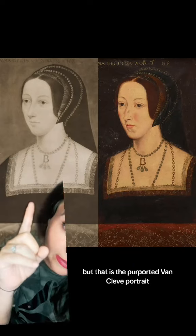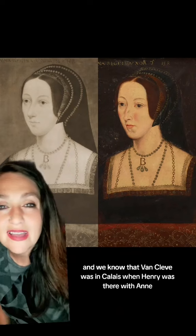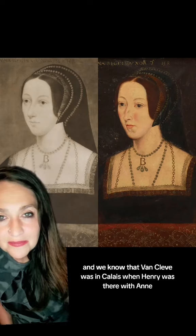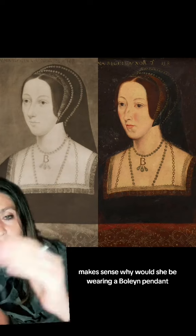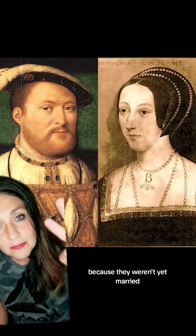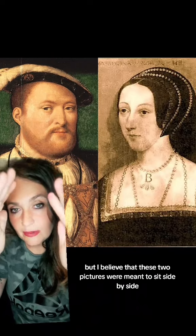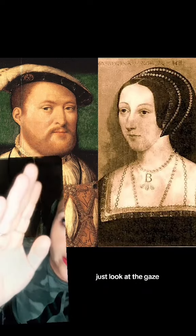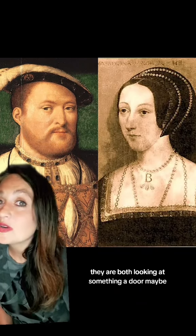But that is the purported Van Cleave portrait. We know that Van Cleave was in Calais when Henry was there with Anne before they married — which is why the bee makes sense. Why would she be wearing a Boleyn pendant? Because they weren't yet married. I believe these two pictures were meant to sit side by side. Just look at the gaze — they are both looking at something, a door maybe.